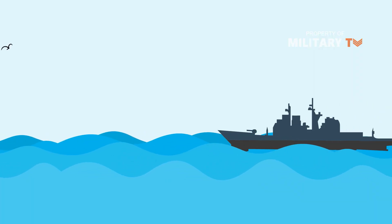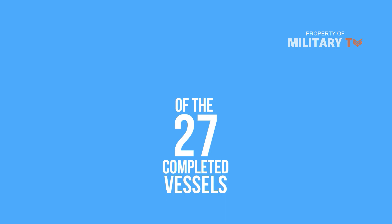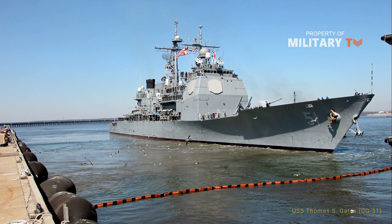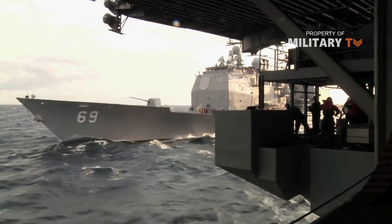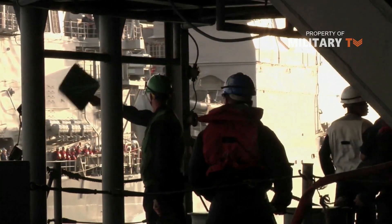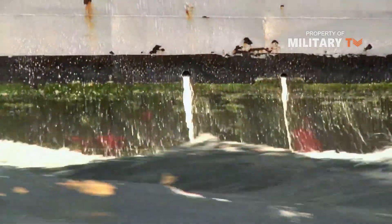Of the 27 completed vessels, 19 were built by Ingalls Shipbuilding and 8 by Bath Ironworks. All but one, Thomas S. Gates, of the ships in the class are named for noteworthy events in U.S. military history, and at least 12 share their names with World War II-era aircraft carriers.